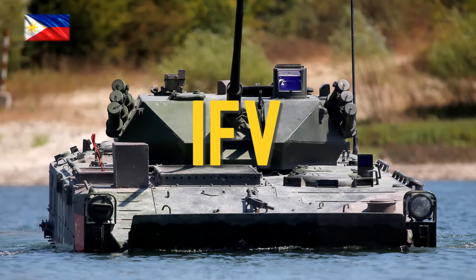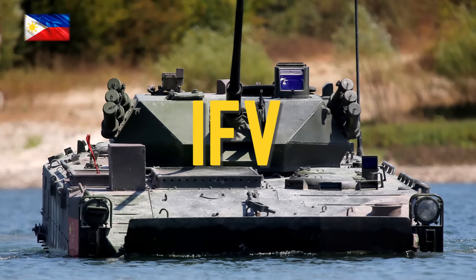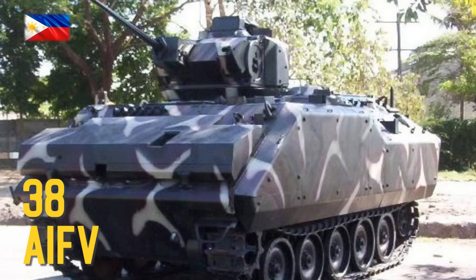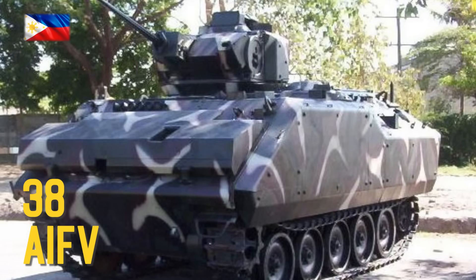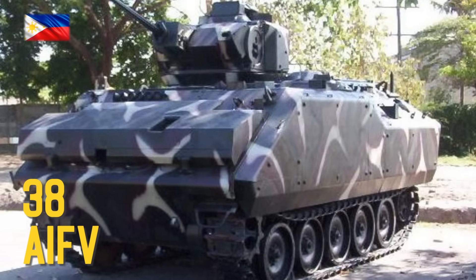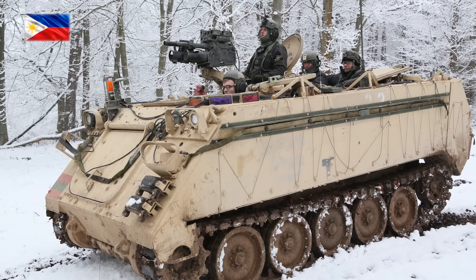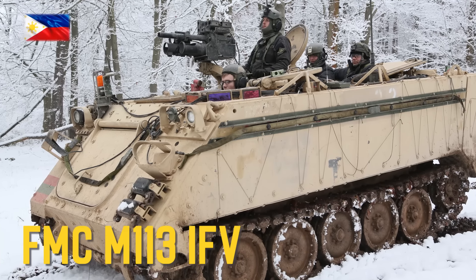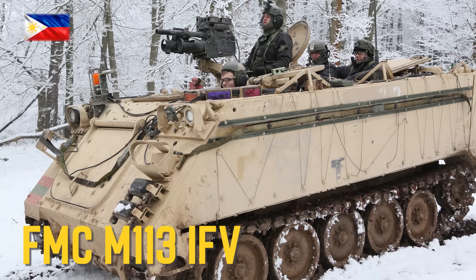Infantry Fighting Vehicles: AIFV Infantry Fighting Vehicle, FMC M113 IFV.